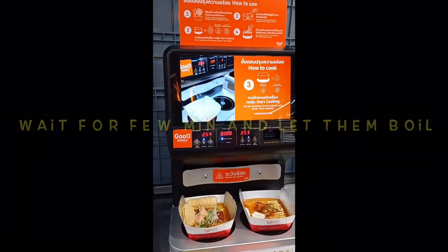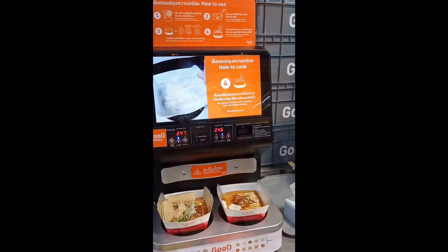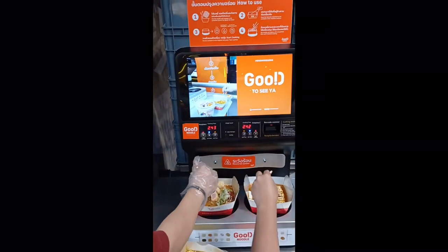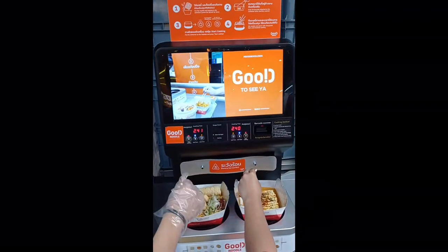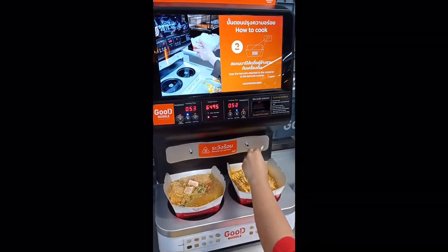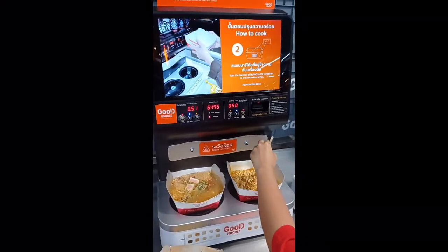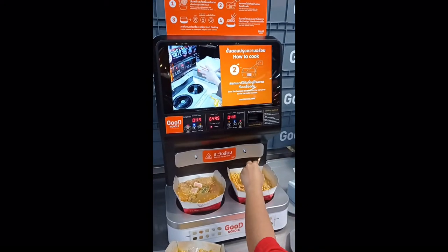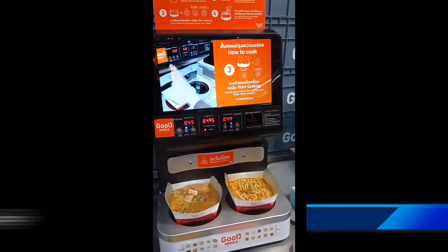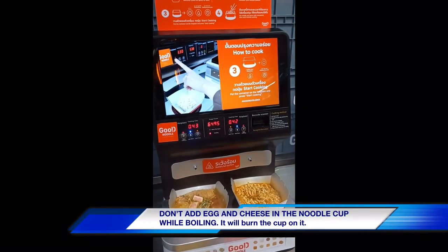One thing you have to notice: do not add egg or cheese into the cup when boiling in this machine, because it will block the cup in the machine. Also, in this machine, you can only use the cup given by the cashier — you cannot use the ready-made noodle cup.